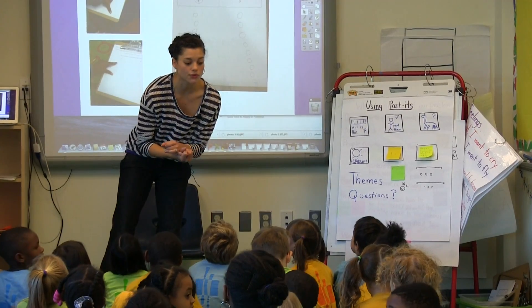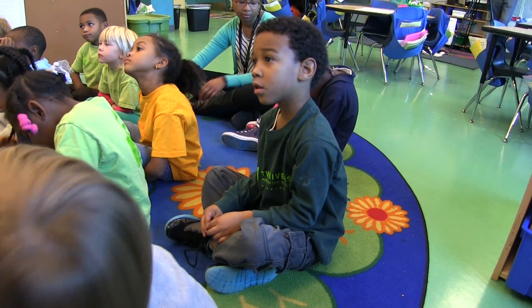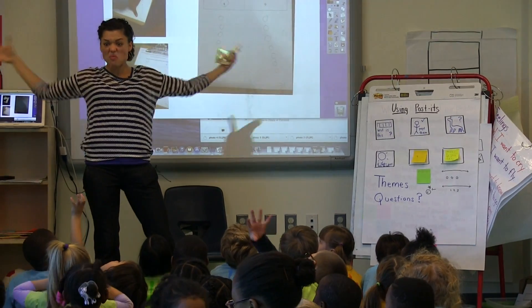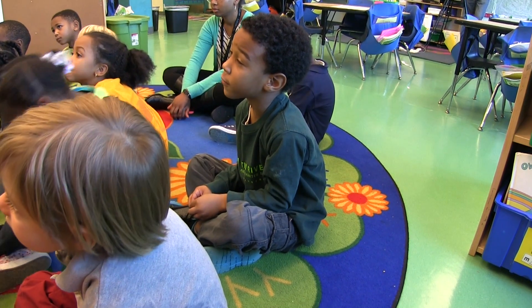What are some of our rules for gallery walk? Louis? You communicate. But how do we communicate? That was really great work! You'll find one piece of your friend's work.